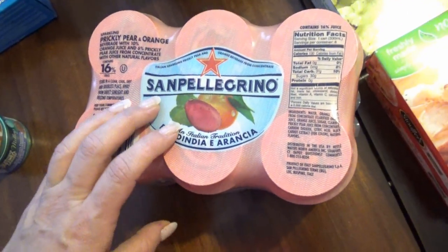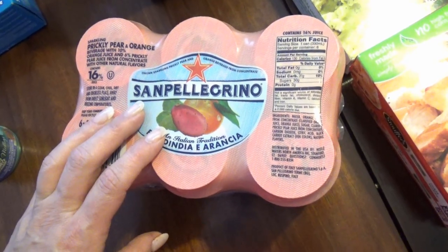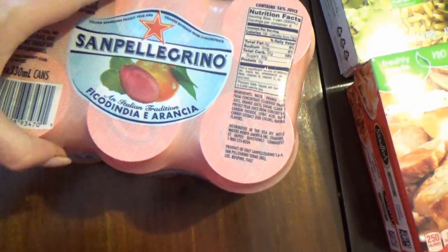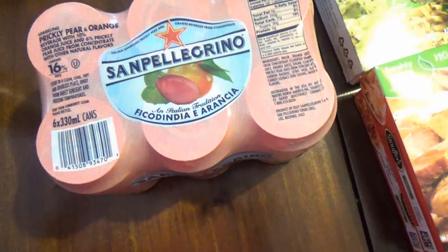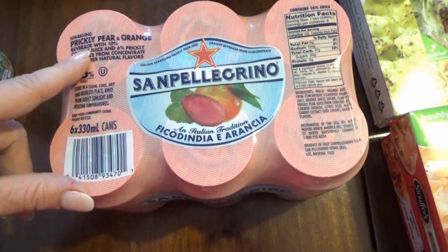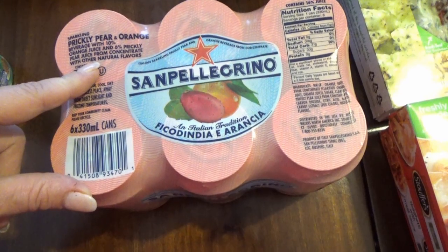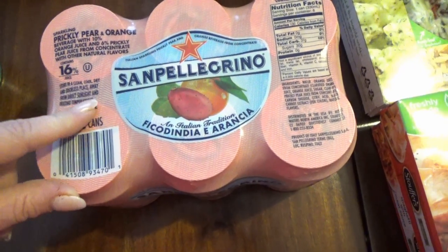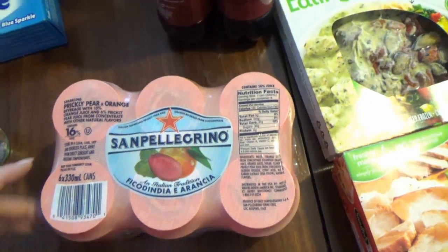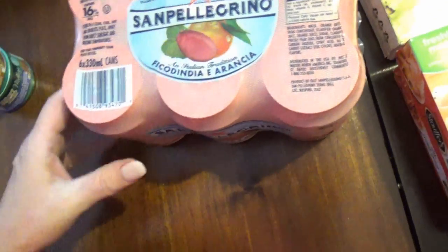This is — I can't pronounce it — Snapple Geno, I think. My friend Laura actually loves these and I've tried quite a few at her house. It's like a sparkling water with real fruit juice — this one is Prickly Pear and Orange, made with 10% orange juice and 6% prickly pear juice, containing 16% juice total. It's really, really good — a much better option than Mountain Dew or something like that.